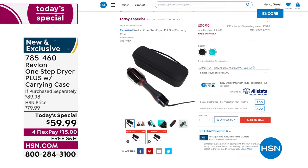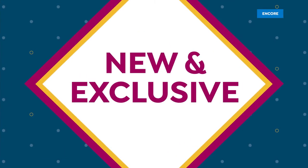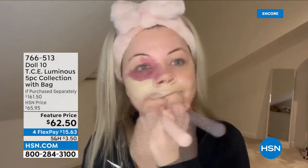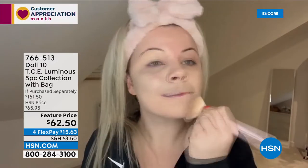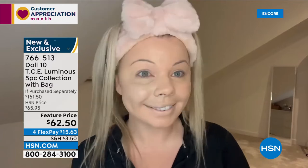Now going back to gorgeous hair — let's talk about your skin as we introduce Doll 10. Do you have redness, imperfections, lines, wrinkles, or enlarged pores? Look at beautiful Amy — within seconds she's taking an award-winning foundation and getting the most flawless, airbrushed-looking finish, covering up those imperfections and getting all dolled up in less than 10 minutes.